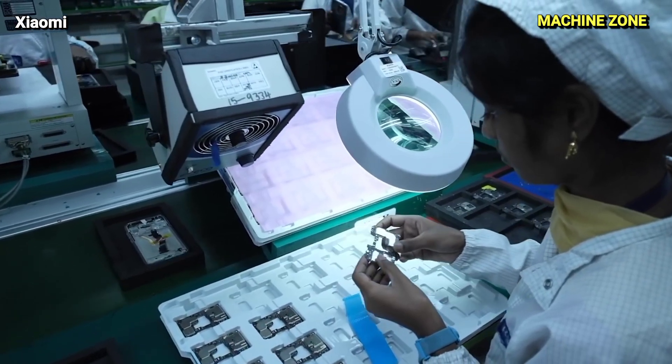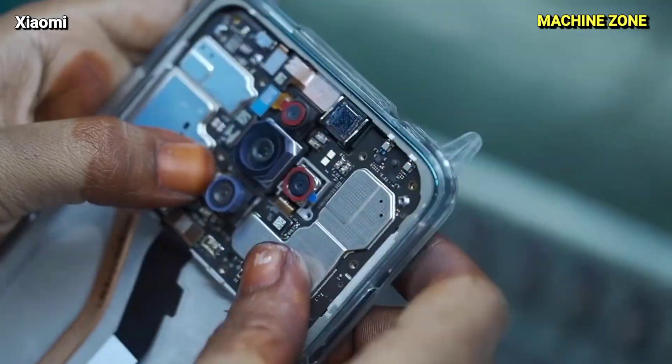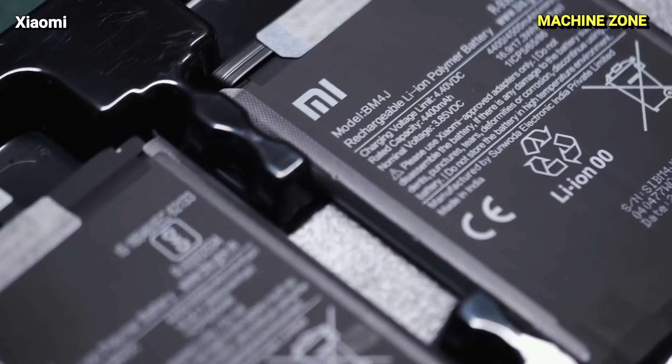Module Integration: The assembled PCB is then integrated with the display, camera, battery, and other modules, forming a complete unit.